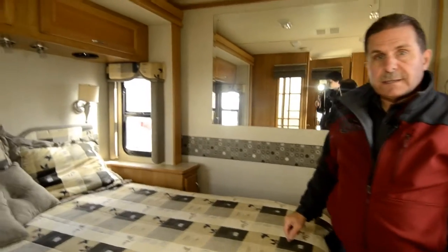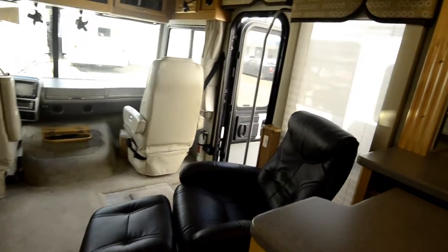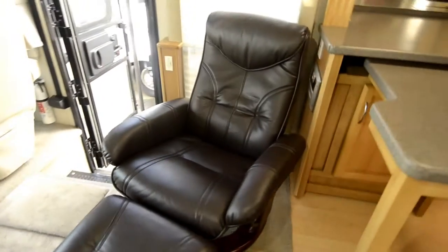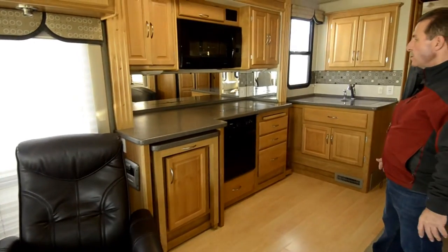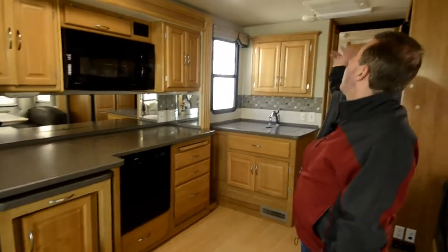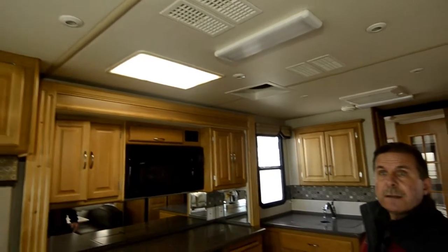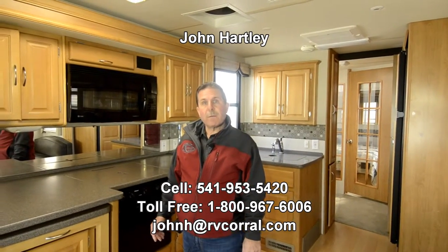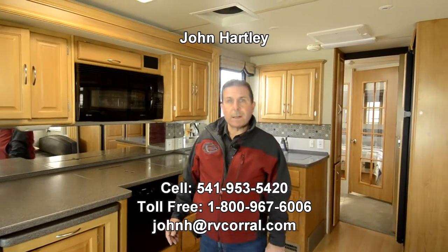Let's go up front again — there's a nice Euro recliner there. I love this kitchen; that's one of the best-selling features of this unit. I don't know why we don't have kitchens quite like this now, but there were some great floor plans in those years. The lighting is fluorescent — what we had before LED lighting — so it's a little more energy efficient than conventional lighting. Again, my name is John Hartley, phone 541-953-5420, or email johnh@rvcorral.com. Thank you for taking the time to watch this video.